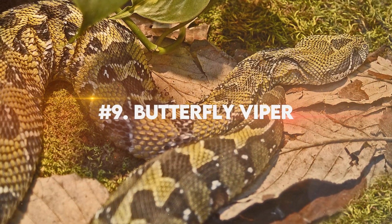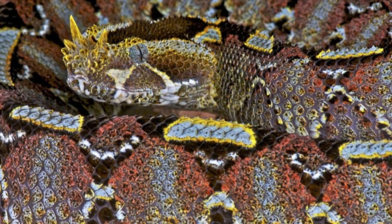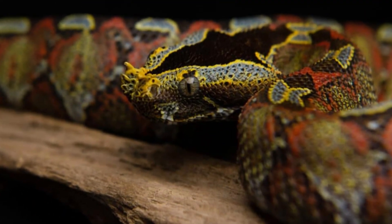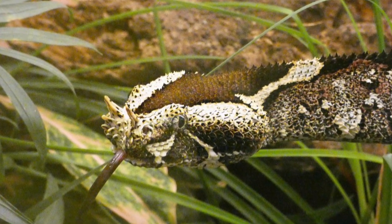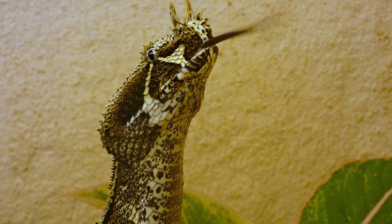Number 9: Butterfly Viper. The Butterfly Viper, also known by its scientific name Chrysopelia paradisi, captures attention with its vibrant colors and unique patterns. Its slender body showcases a striking combination of vivid hues like lime green, sunshine yellow, and fiery orange. This snake also possesses intricate markings reminiscent of delicate butterfly wings.